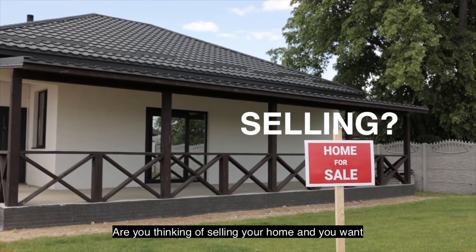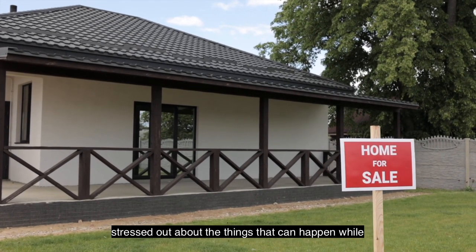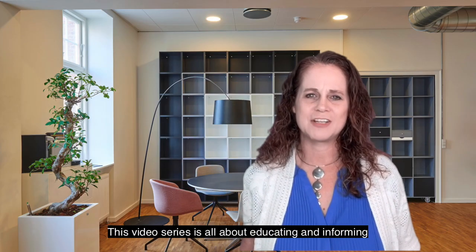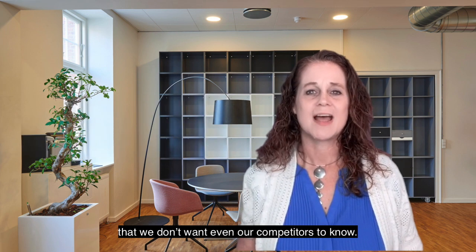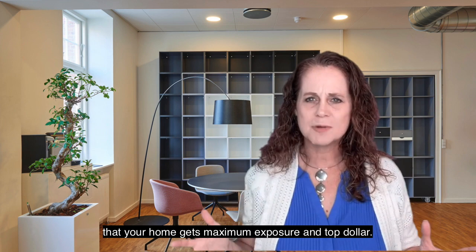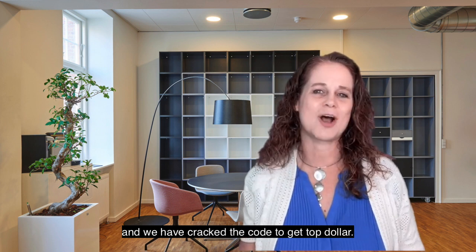Are you thinking of selling your home and you want to make sure you get top dollar without being totally stressed out about things that can happen, either preparing to get your home on the market or just through the whole process? This video series is all about educating and informing you on the secrets and hacks of top producing agents that we don't even want our competitors to know. You wouldn't believe there are a few hacks that ensure your home gets maximum exposure and top dollar. My team and I have worked with hundreds of sellers and we have cracked the code to get top dollar.